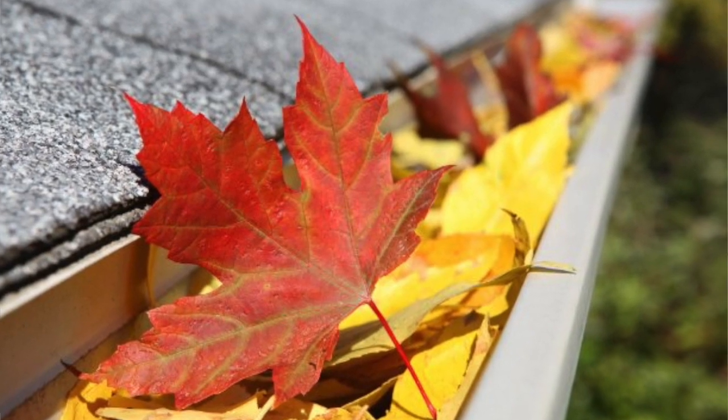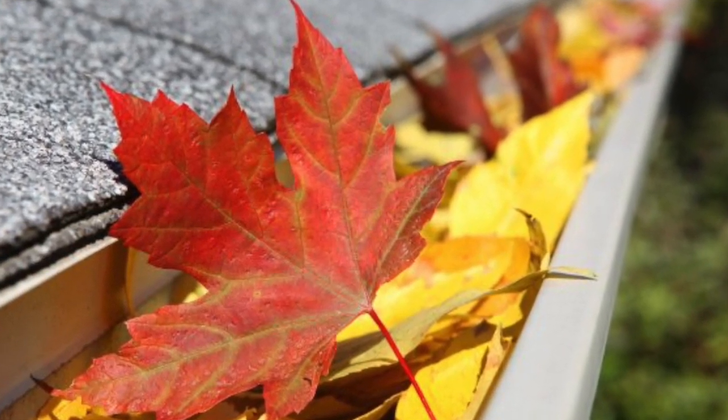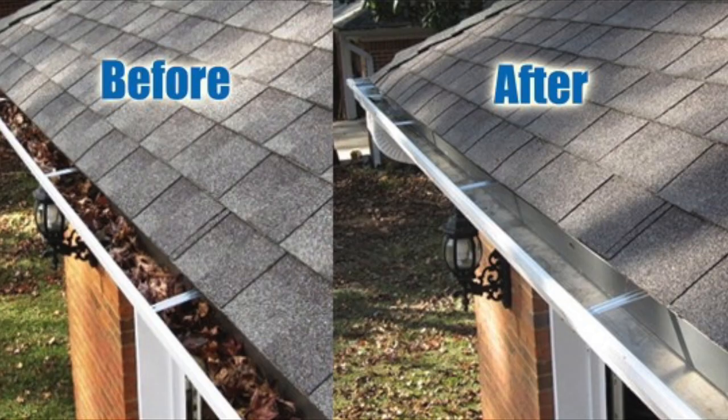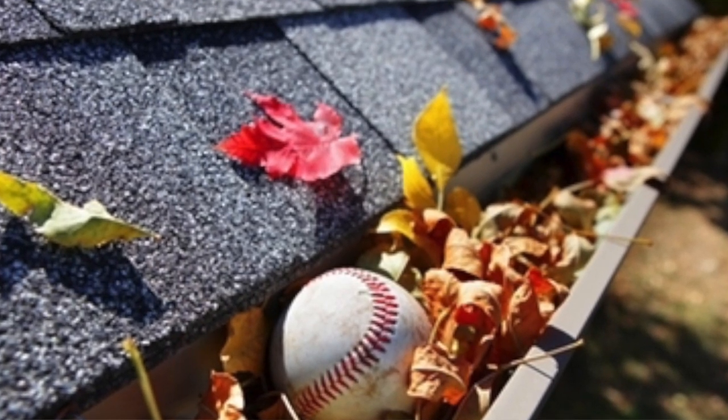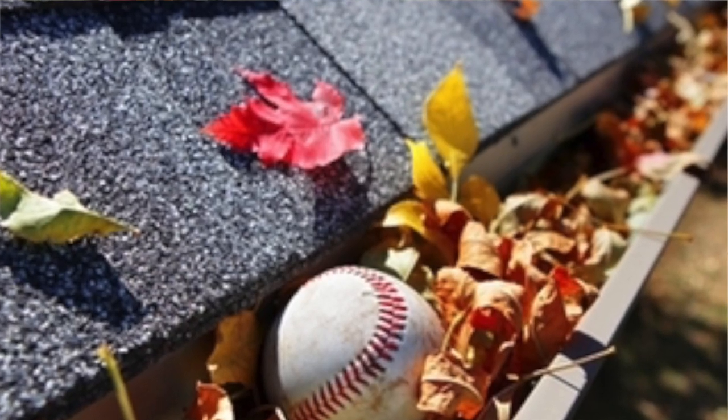Number four, clean all gutters. Even though you can't always see inside a gutter from the ground floor, that's not to say that a potential buyer won't take a quick peek out of one of your upstairs windows and notice that your gutters may be full of leaves. Give them a quick clean before putting your house on the market.